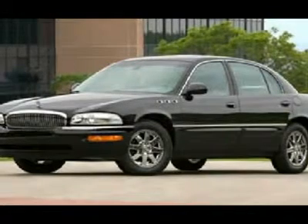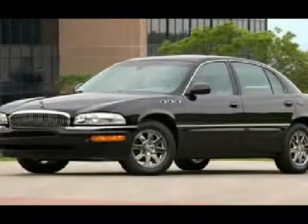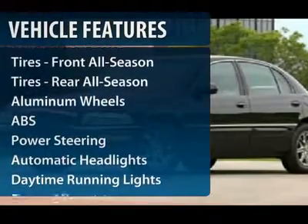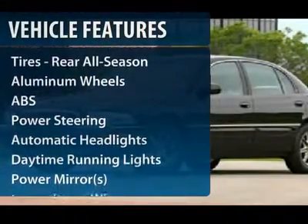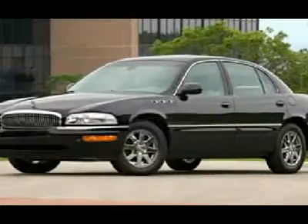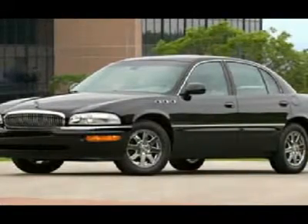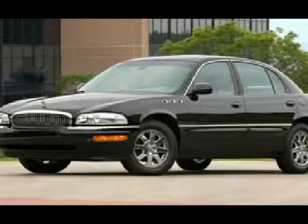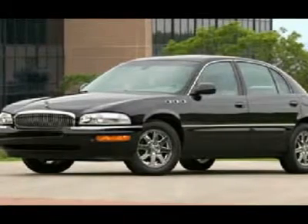This vehicle has less than 135,000 miles. Here are some of this vehicle's great options: steering wheel audio controls, anti-lock braking system, power passenger seat, power steering, cruise control, keyless entry, floor mats, aluminum wheels, front wheel drive, and climate control.